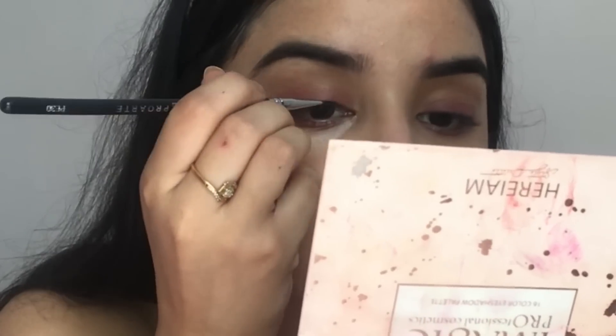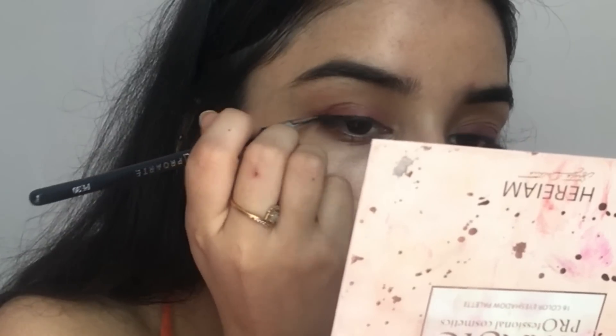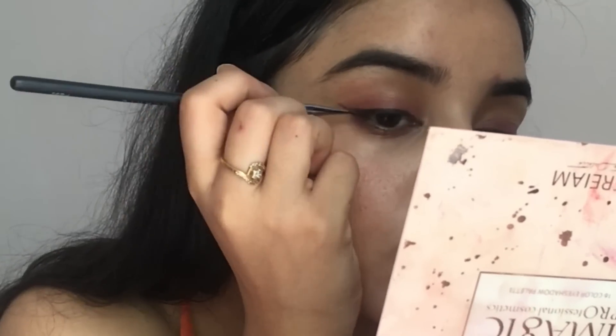For liner you can totally skip it, but today I'm going to apply liner using the same Music Flower eyeliner. I'm using my Pro Art brush in P30, which is a precise eyeliner brush. You can apply a gel liner or liquid liner, but make sure your liquid liner is waterproof. I've applied a wing liner — you can add or skip liner, it all depends on you.